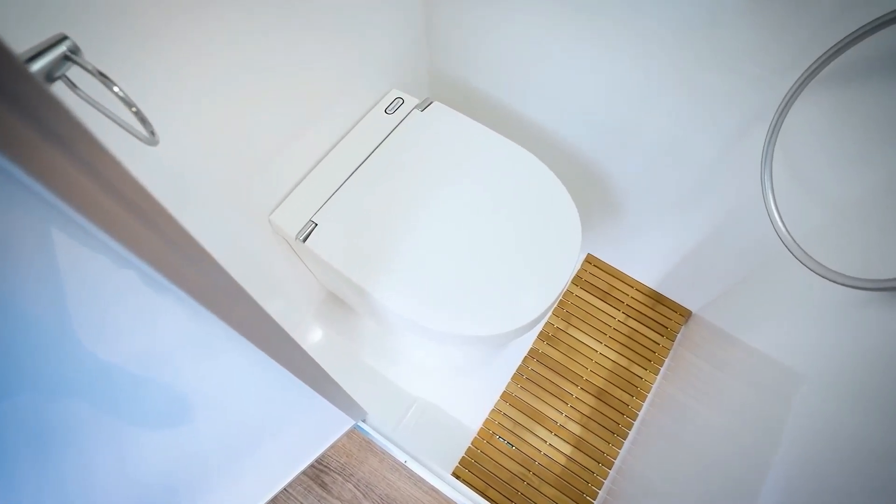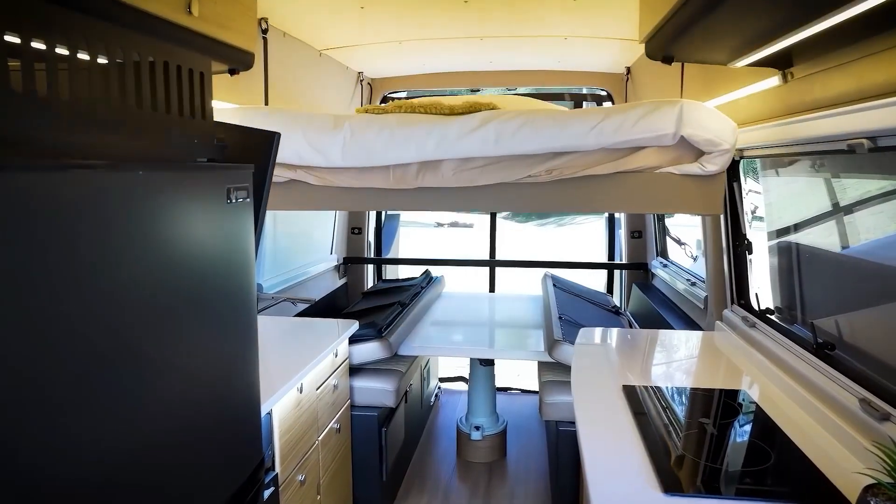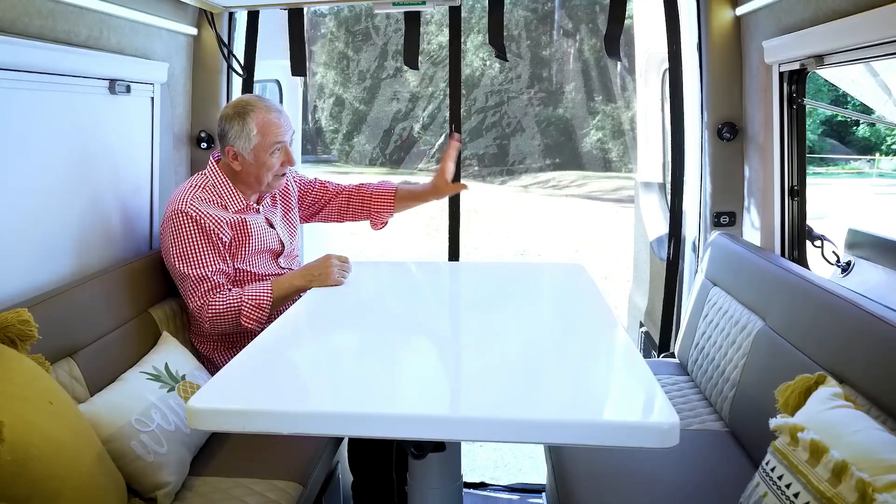Whether you're crossing deserts, climbing mountains, or exploring the outback, the Kimberly Cruise Wagon is built for adventure without compromise.